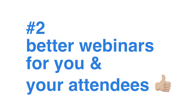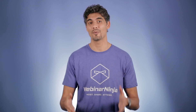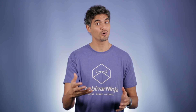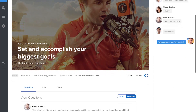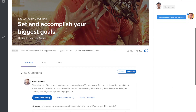Number two: better webinars for you and your attendees. We noticed that other webinar software don't do much to improve the actual webinar. We want to make sure that all webinars created with Webinar Ninja are a better experience for you, the host, and your attendees. When you enter the Webinar Ninja studio to start your webinar, you're invited to a clutter-free, intuitive space that makes it easy for you to manage everything on your own.